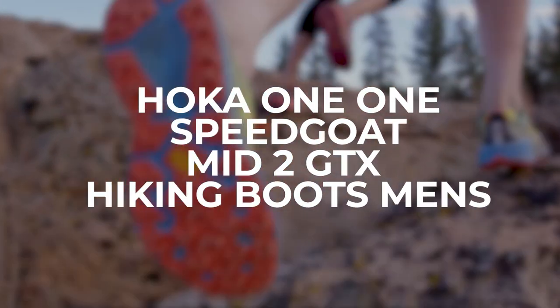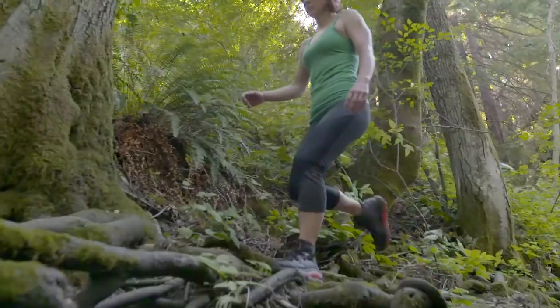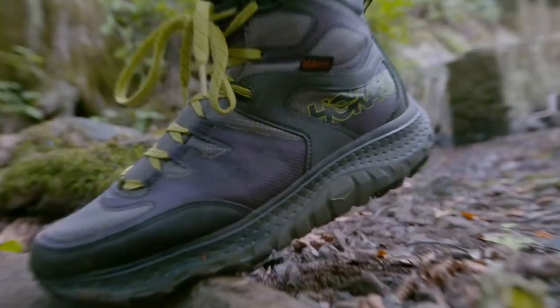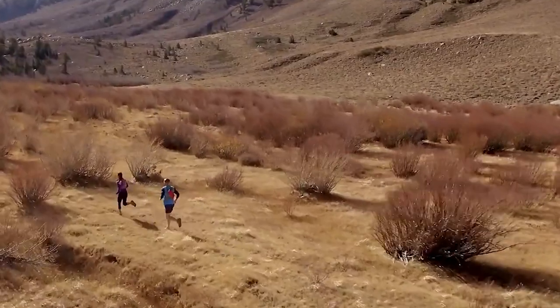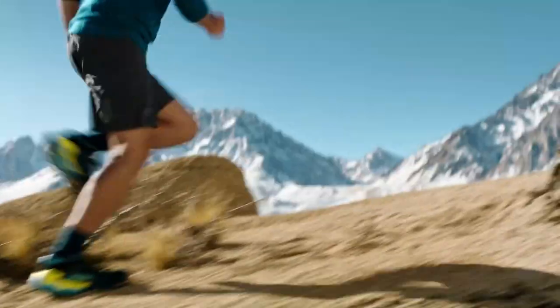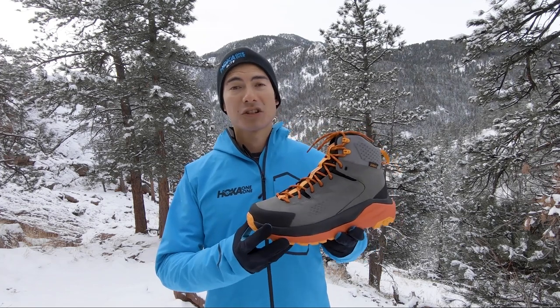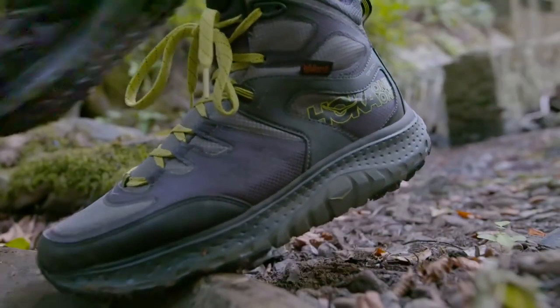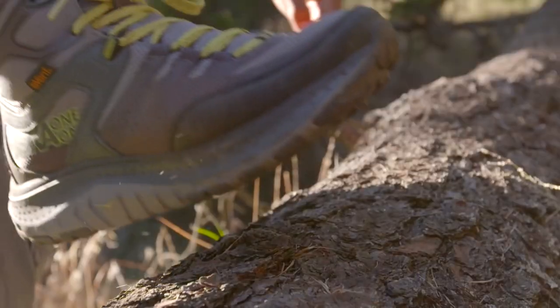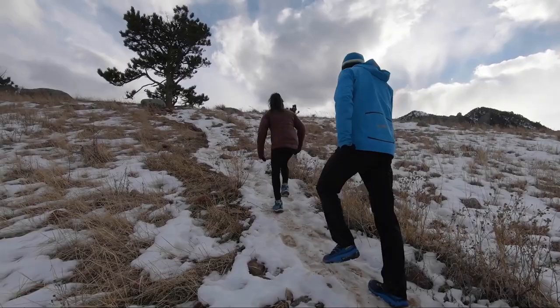Let's have a look at the Hoka One One Speedgoat Mid 2 GTX Hiking Boots Men's. If your main priority is to relieve your feet of as much weight as possible on longer hikes, then this pair is perfect for you. It weighs only 13.2 ounces per shoe and could also be used as a running shoe, something Hoka is famous for. The midsole features EVA foam cushion capped by a 5mm lugged Vibram sole. These boots are waterproof and lined with high-quality Gore-Tex, keeping your feet dry for up to 4.5 inches of water depth. They have a 28mm stack height and 4mm drop, allowing your feet to plant firmly on the ground. Furthermore, the padding reaches up to the shoe's quarter, along with a high collar that gives you extra protection on challenging winter trails.